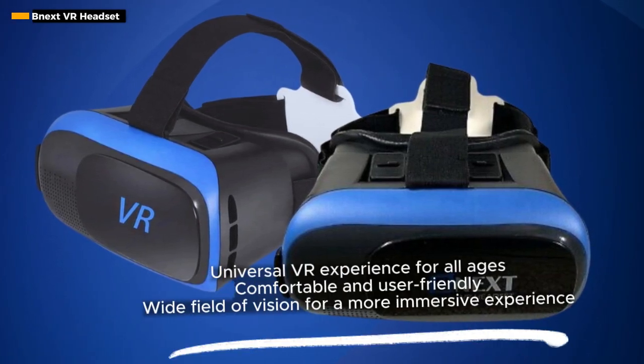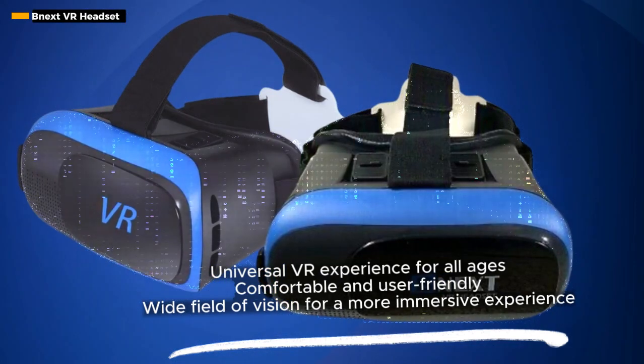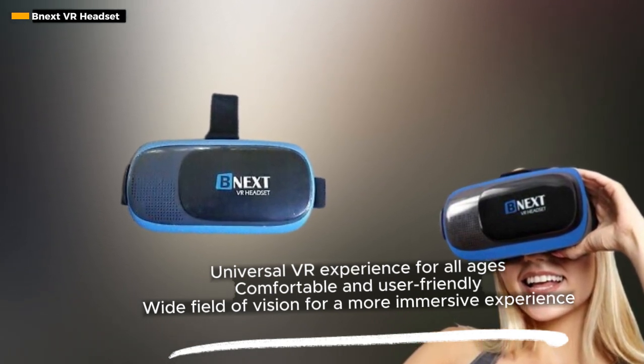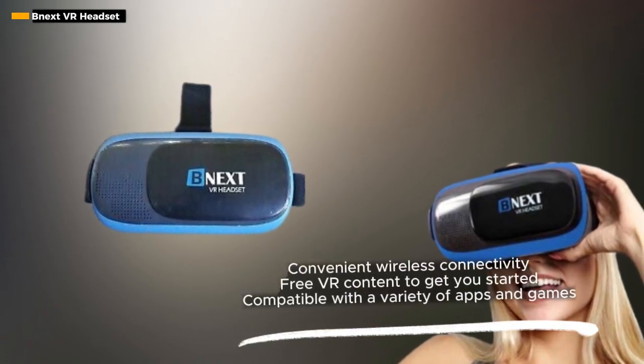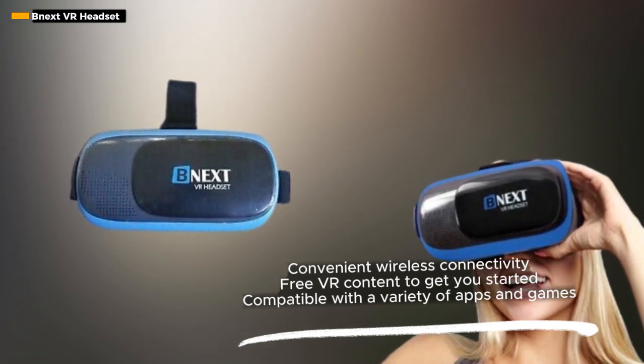The stylish blue color adds a touch of flair to the gadget, making it as visually appealing as it is functional. One standout feature is its sweat-proof design, ensuring a comfortable experience even during extended use. The wireless connectivity enhances flexibility, allowing you to delve into virtual worlds without being tethered to your device.